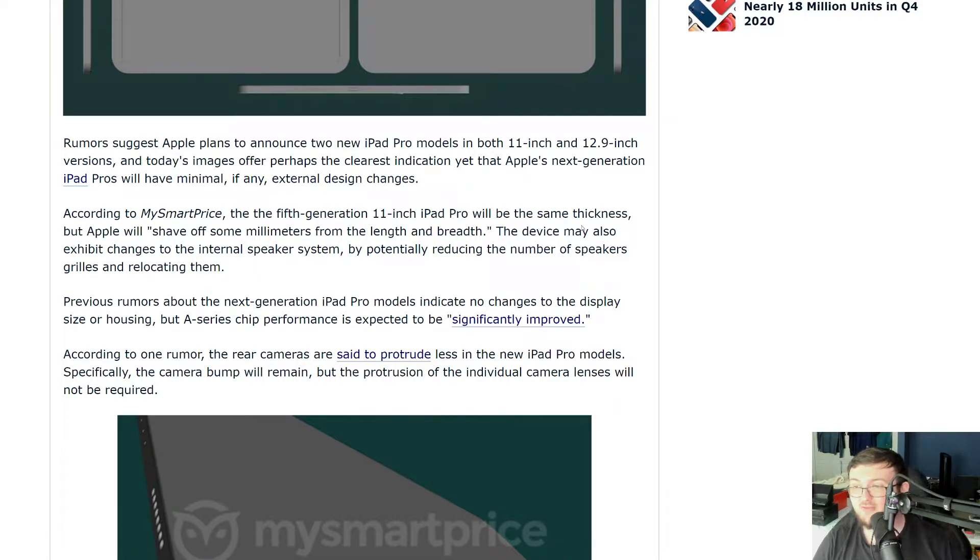The differences between this one and that one is going to be a new A-series chip, with performance expected to significantly improve. Like we saw a lot of times with Apple, they don't always change out the chassis and make it look different. A lot of times it's almost exactly the same iPad or same exact iPhone, but it's just different on the interior.